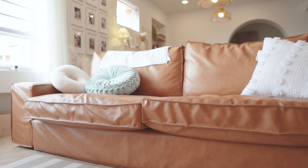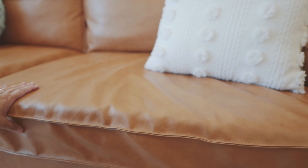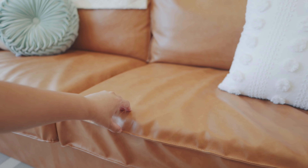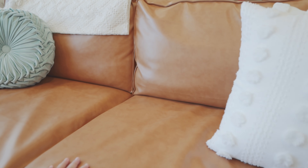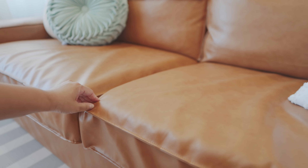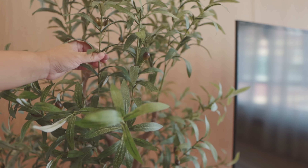Our sofa is actually our old sofa — the body is an IKEA KIVIK three-seater from our previous place. We didn't change the entire sofa; we only changed the skin. Taobao has stores that specialize in remaking the seat covers for IKEA sofas, so we just got covers made in this color of faux leather. It has a very cooling effect and is quite comfortable, and it fits our home theme well.